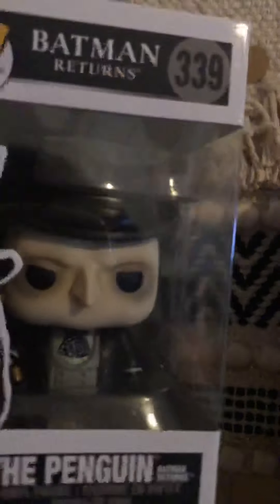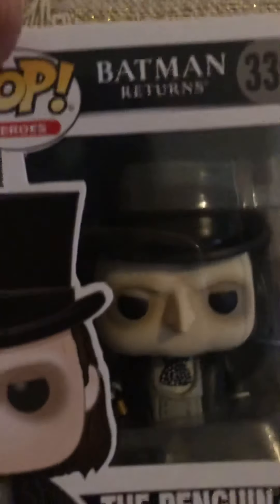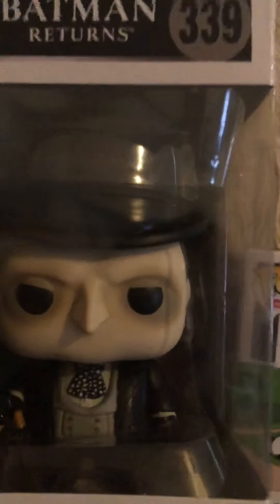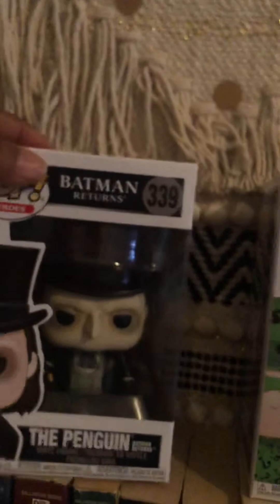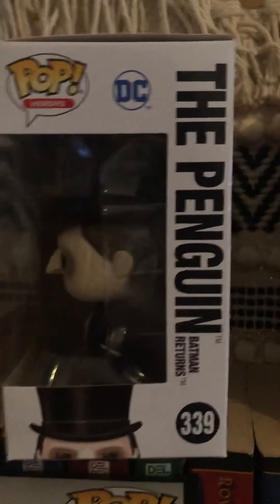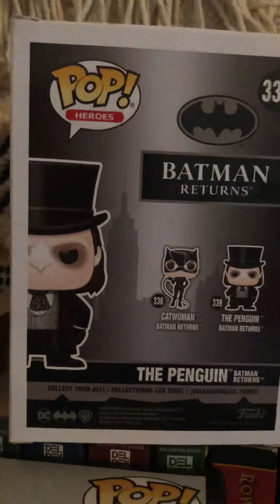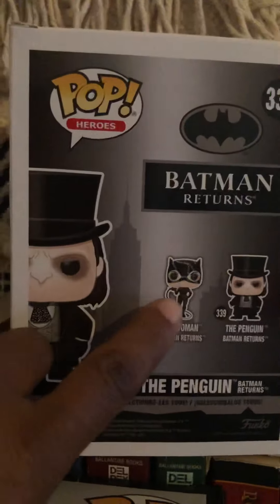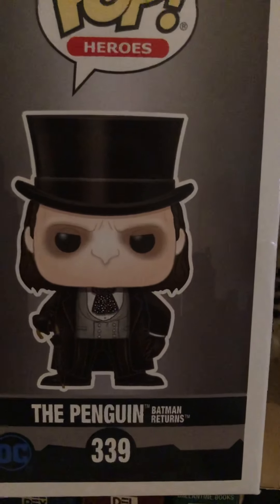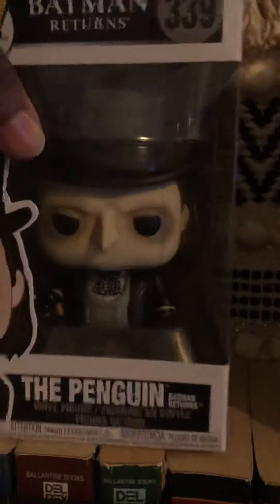I also picked up this Penguin from Batman Returns. He has his umbrella in his hand — I thought he had an umbrella or something, and yes he does. Look at the detail on his eyes, y'all. He has a top hat. So that's the front, that's the side, this is the back. As you can see, his companion is the Catwoman. And on this other side you can see his little umbrella in his hand.